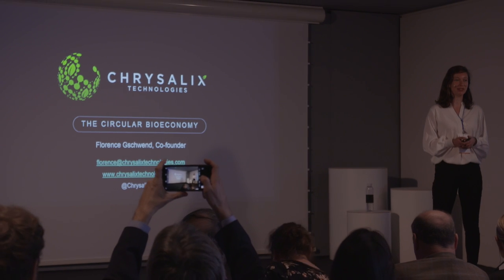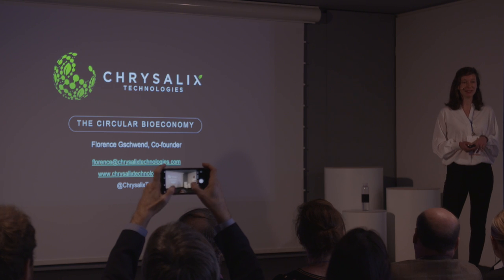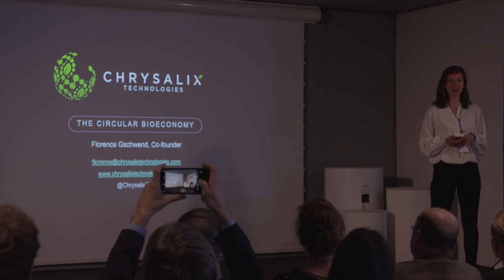Good morning, everyone. My name is Florence, and I'm the co-founder and CEO of Crystalix Technologies, and we're enabling the circular bio-economy.